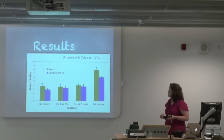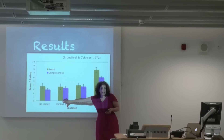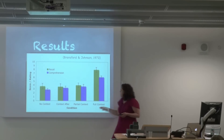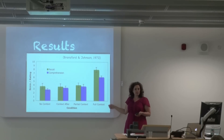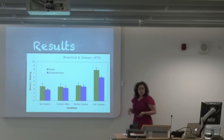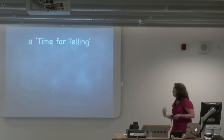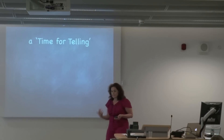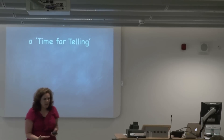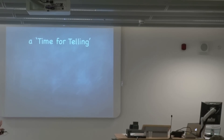So this is their results. There's an additional bar here. These are the people who had no information at all, these are the people who had context afterwards, these are the people who had the inaccurate context, and these are the people who had the appropriate context. What's interesting again is that the context-after group does no better than the other two. So this led John Bransford, and later Dan Schwartz, to start talking about the idea that when we're teaching students information, it's not just how we present it that matters — when we present it might matter as well. And so they call this a 'time for telling.'